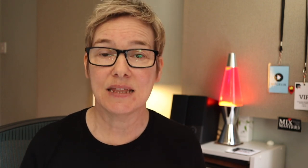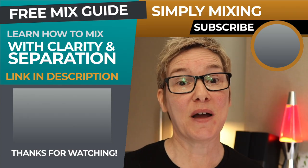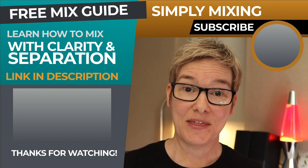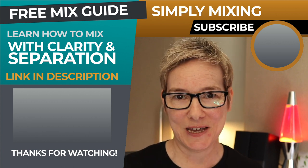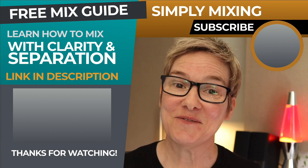One last important thing to know about mastering: mastering cannot fix a bad mix. If the mix is poor, mastering won't fix it. Don't forget to download my free guide, Seven Steps to Prepare Your Mix for Mastering, by clicking the link in the description. Then subscribe and turn on notifications so you don't miss more videos helping you to mix and master your music. Thanks for watching and I'll see you in the next video.